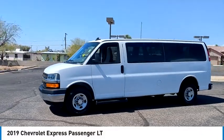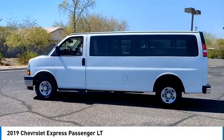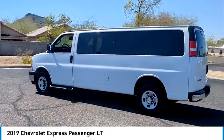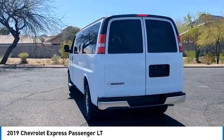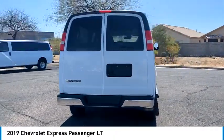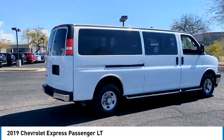Looking for the right vehicle? Check out the 2019 Express. The Express offers massive spaciousness, style, safety, and a surprising amount of optional features. With enhanced towing and hauling capabilities, the Express is built to get the job done.